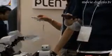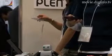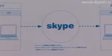A versatile robot, Plenn, built by Systech Akazawa, can be controlled with your PC, mobile phone, and now through the internet via Skype.